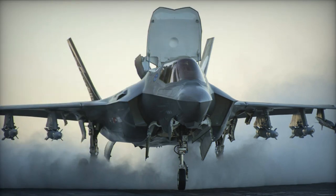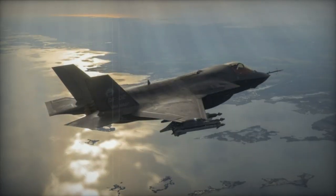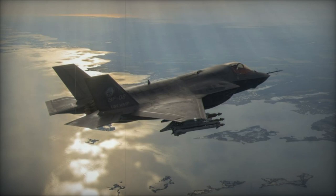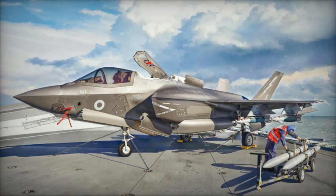The F-35B is powered by a Pratt & Whitney F-135 PW-600 multi-cycle engine, modified with a Rolls-Royce vertical lift system that includes a lift fan providing thrust for hovering flight. This version's engine is notably more expensive than those of other F-35 variants.